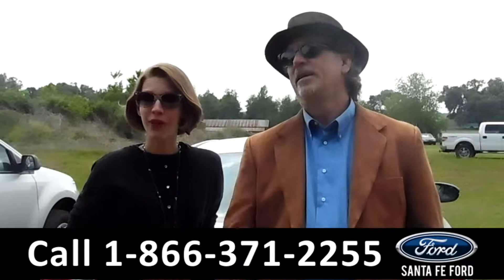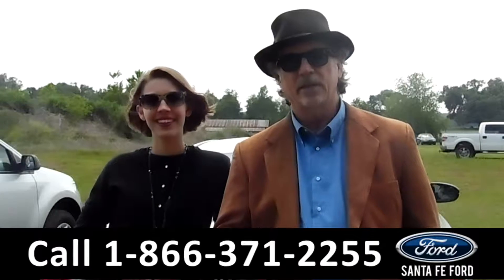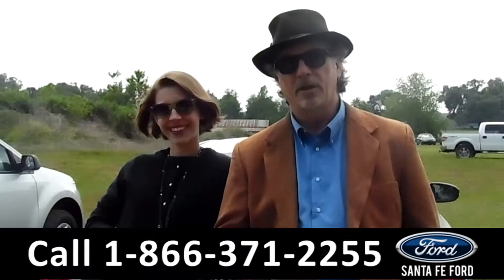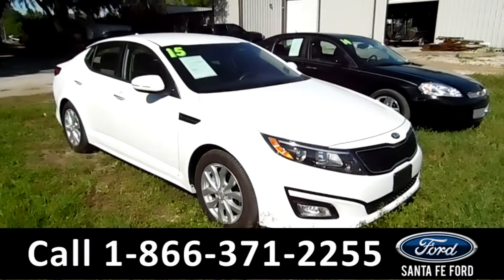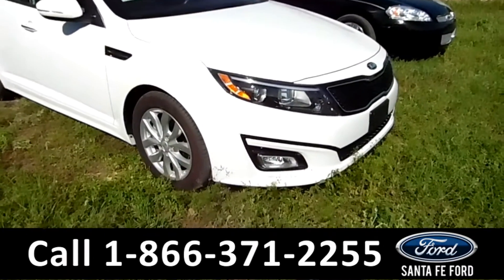Hey, this is Randy at Sable SantaFeFord.com near Gainesville, Florida, I-75 at exit number 399. Stay tuned — Sable has all the info on this 2015 Kia Optima. Looking down here, we have fog lights.